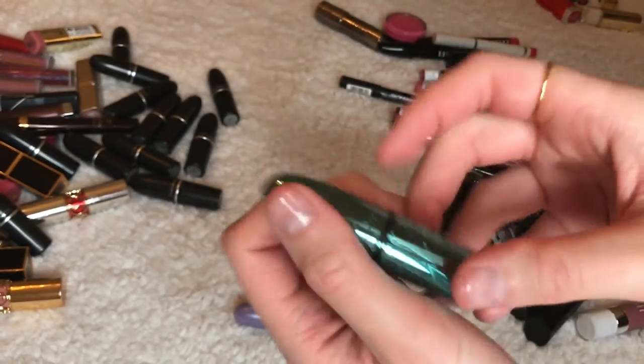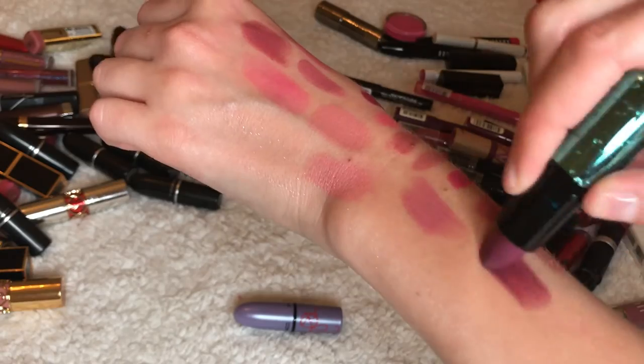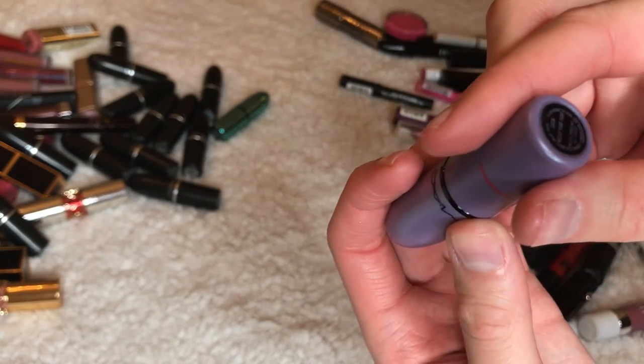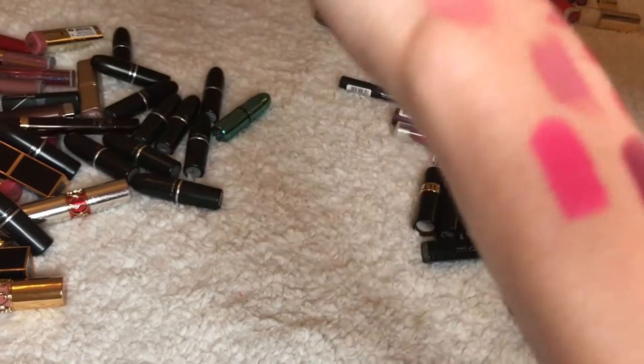This is from a collection — I think it's the Cinderella collection? It's called Goddess of the Sea. I really love this color, keeping it. And this is the Viva Glam — oh, this is the Kelly Candy Yum Yum. I'm going to give this one away.